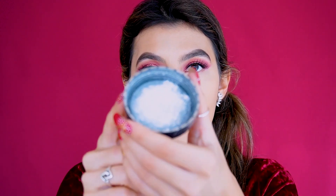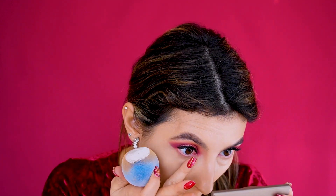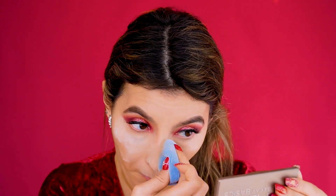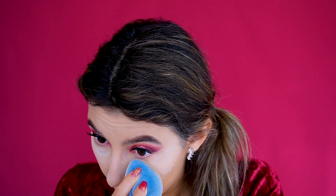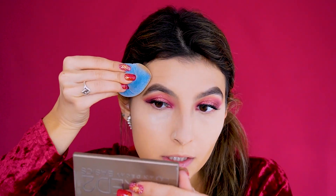Now it's time to set everything. I'm using my RCMA translucent powder — the sponge is great for baking and setting. I'm making sure there are no creases under my eyes. I don't normally bake too much because I have dry skin, but since we used a lot of foundation I want to make sure it stays put. I'm also using my Real Techniques 102 fluffy brush to set the foundation down my neck so I don't get it on my shirt.